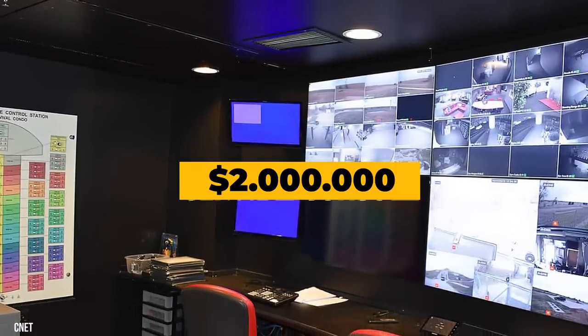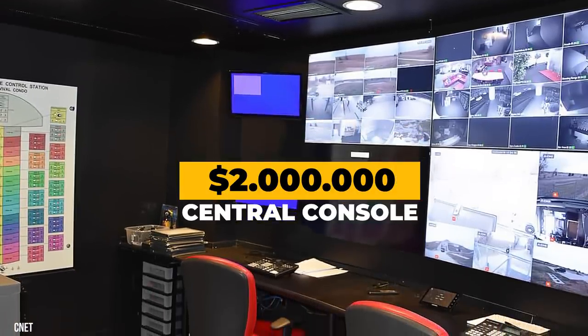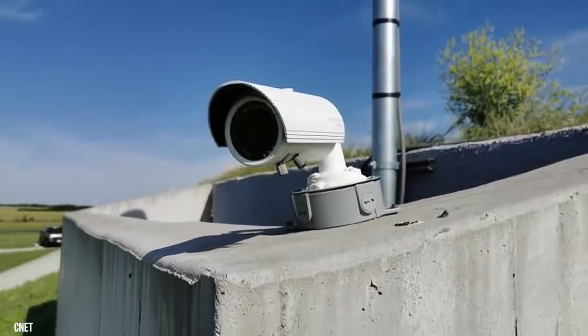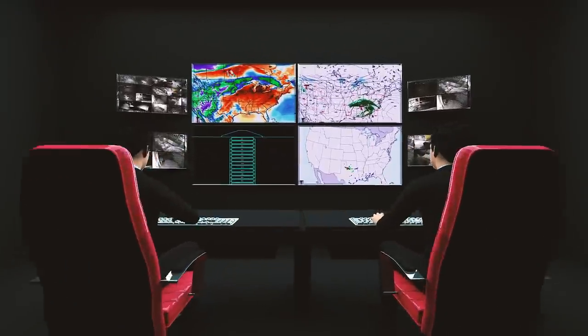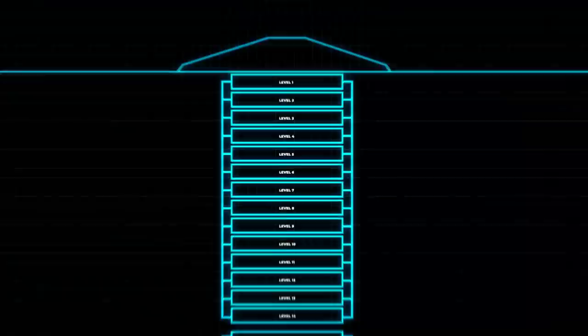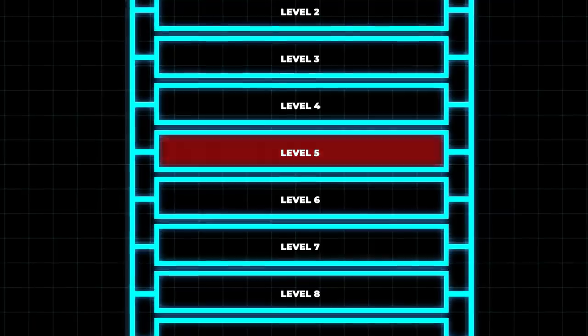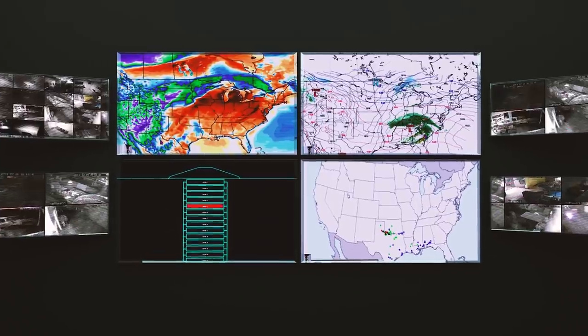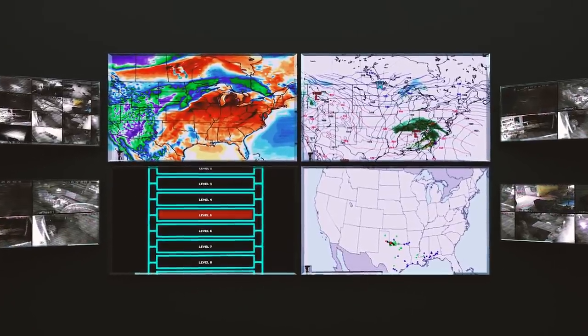This is the $2 million central console where security officials monitor the bunker's exterior. Remember those cameras? Every angle is covered. Over there, you'll see the safety team hard at work — they monitor the smoke control system. If one of the condos catches fire, they can redirect smoke through the bunker's air filtration system. The team will warn you if there's a biological or chemical attack, and they also keep track of weather patterns.